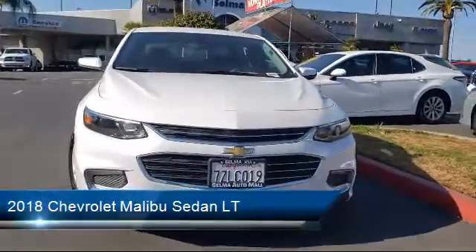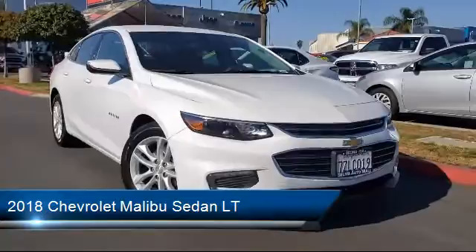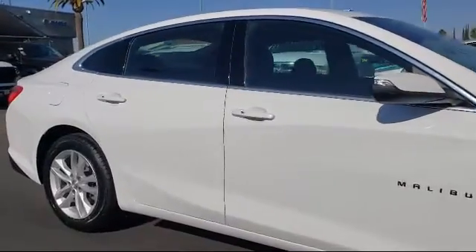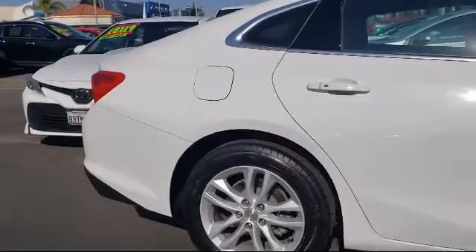It comes equipped with Sirius XM Satellite Radio, Tire Pressure Monitoring System, Alloy Wheels, Steering Wheel Controls, Keyless Entry, Rear View Camera, Air Conditioning, and has less than 50,000 miles on the odometer.